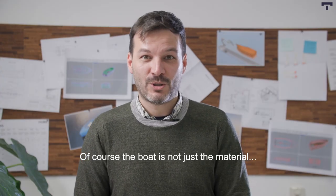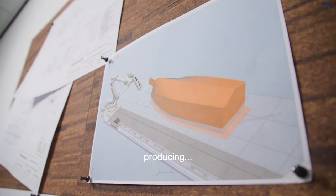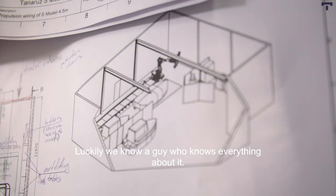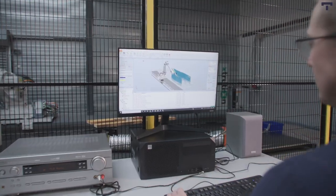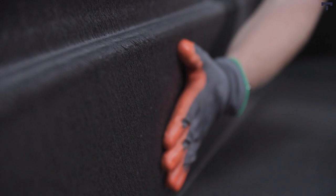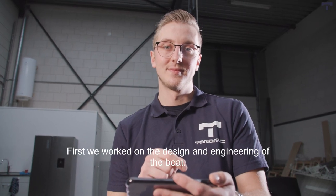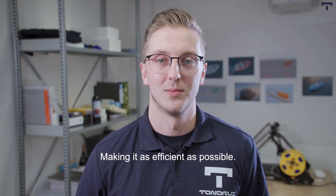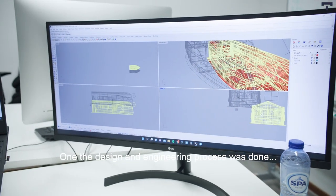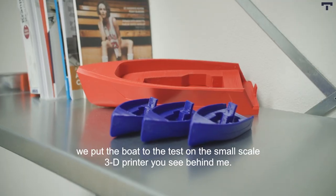Of course the boat is not only material — it is engineering, designing, producing, and this goes on and on. Luckily we know a guy who knows everything about it. First we worked on design and engineering of the boat, making it as efficient as possible. Once the design and engineering process was done, we put the boat to the test on the small scale 3D printer you see behind me.